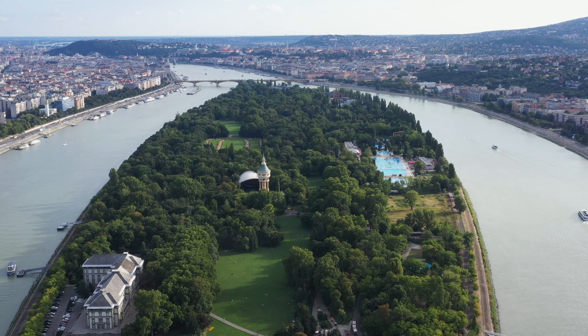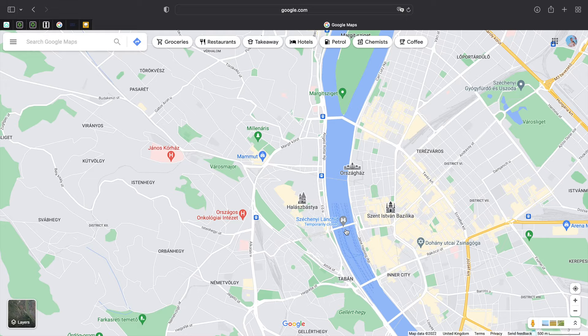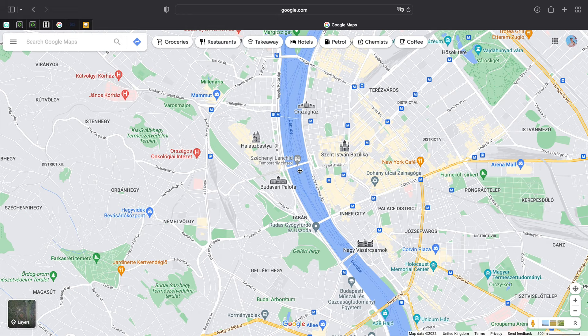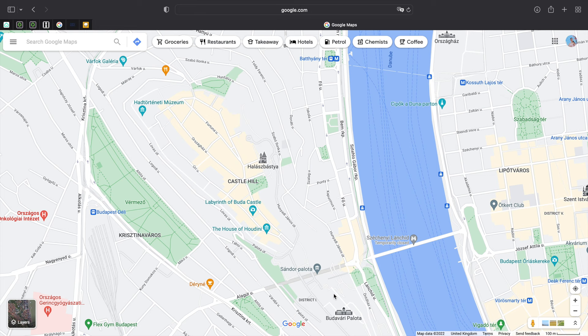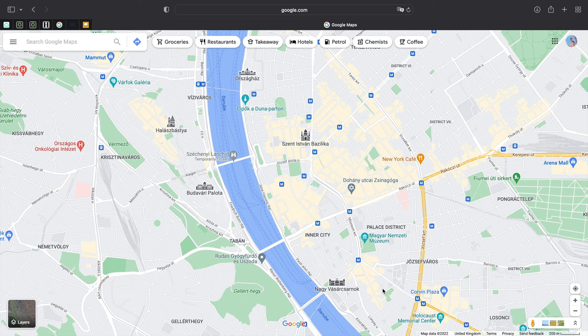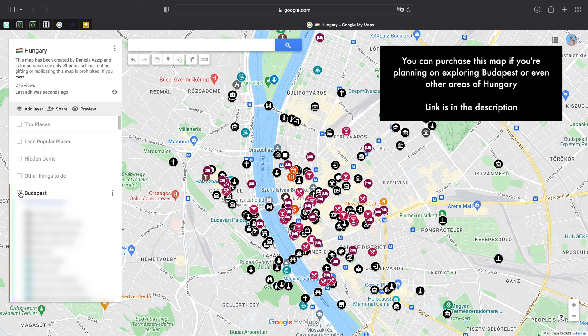The name Budapest actually comes from merging the names of two different towns that were separated by the Danube River: Buda and Pest. To this day, you can still see pretty easily where Buda and Pest stand. While Buda stands taller in the mountains and is known for Gellert Hill, Buda Castle and Fisherman's Bastion, Pest is flat and includes the beautiful Parliament, the Basilica, and is where you'll find most attractions, restaurants, hotels, museums, churches and so on.